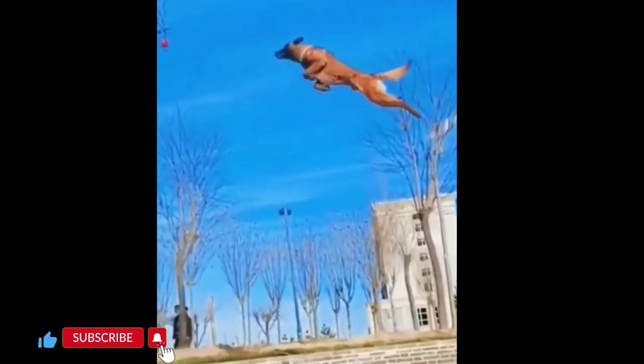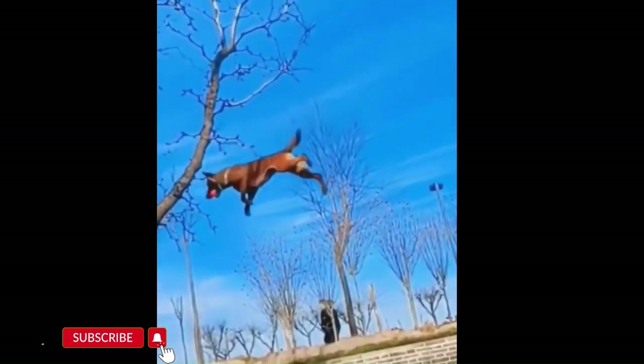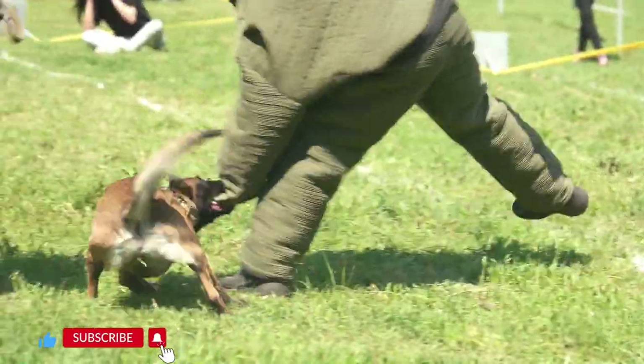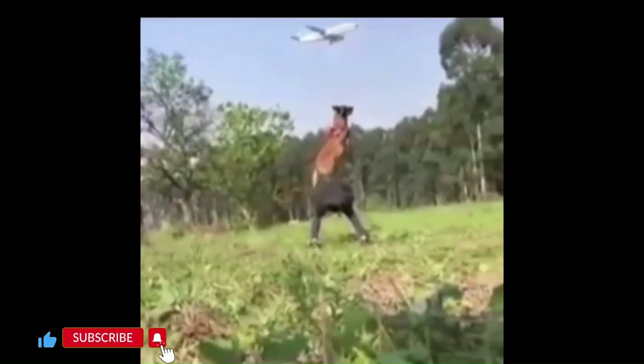In this brief journey, we'll dive into the unique characteristics that set the Malinois apart from other breeds, shedding light on its history, physical attributes, and the captivating qualities that make it a beloved companion for dog enthusiasts around the world. Join us as we unravel the story of the Belgian Malinois, a breed with boundless energy and a heart full of loyalty.